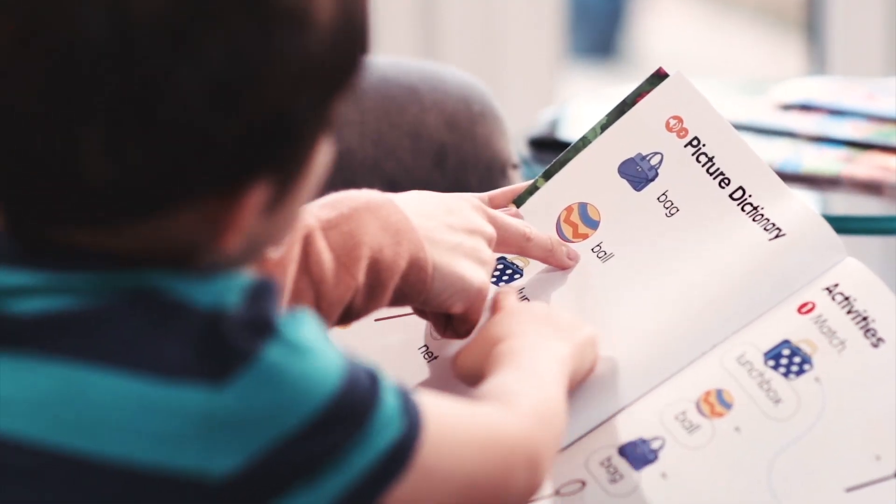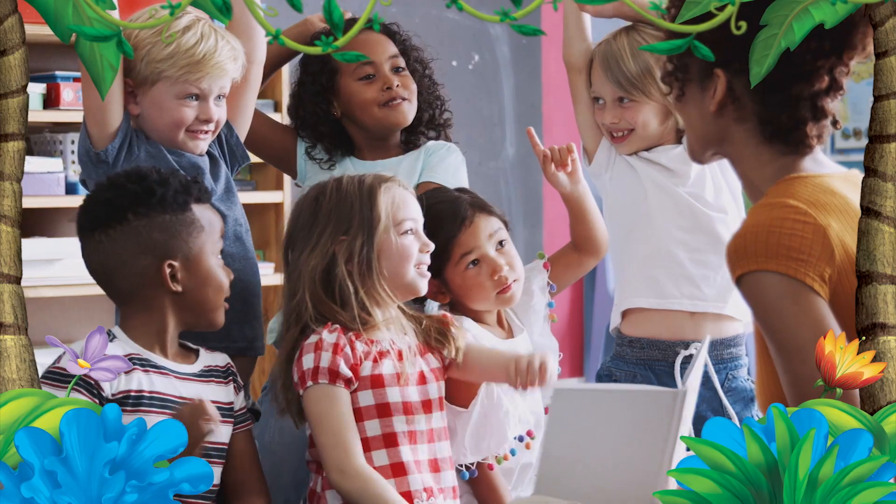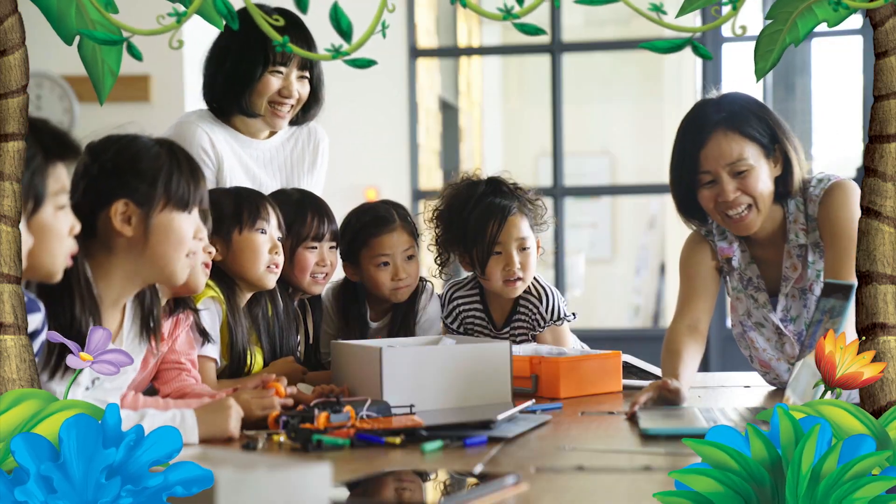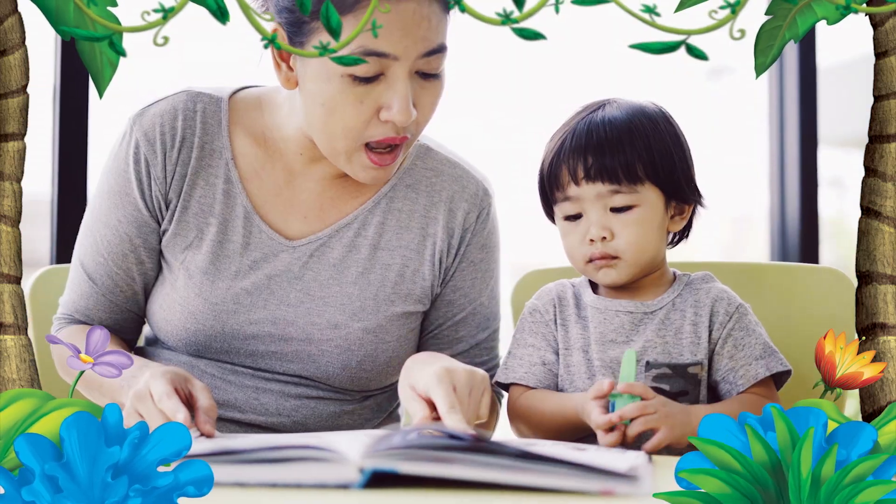Doing activities helps my son practice the English words from the story. Whether in the classroom or at home, this comprehensive package of resources makes teaching fun and effortless for teachers and parents.